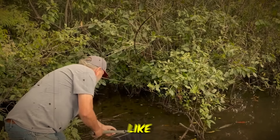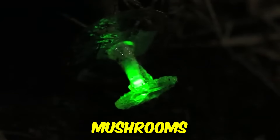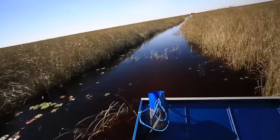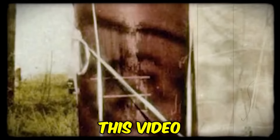Swamps, at first glance, seem like just a pool of mud. But when you get to explore these swamps, you will find crazy stuff like glowing mushrooms and even an abandoned lodge. Well, put your seatbelts on because this video is going to get crazy.